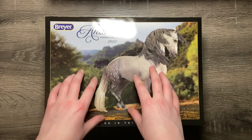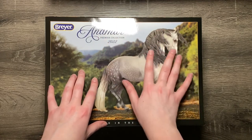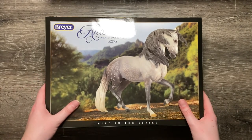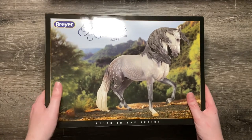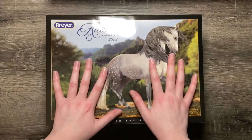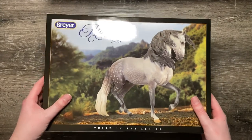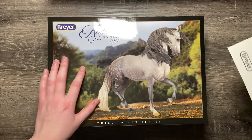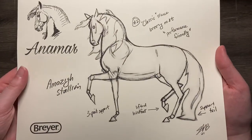Turns out he was on my porch all night in 20 degree or below weather, and I found him this morning before I went into the office. I wanted to make sure that yes, that was actually Animar that I had gotten, and I brought him with me to work so he could warm up. When I took him out just now, he also comes with this sketch by Sarah Mink.